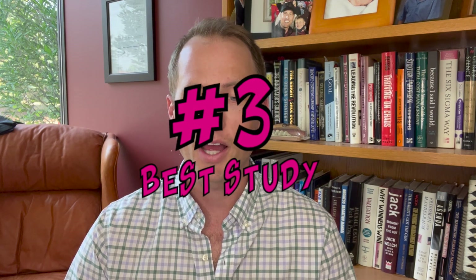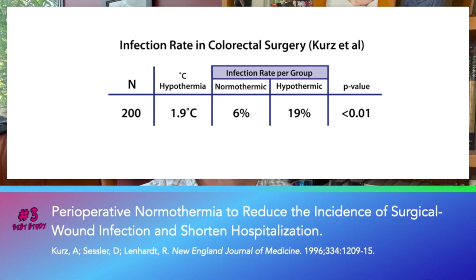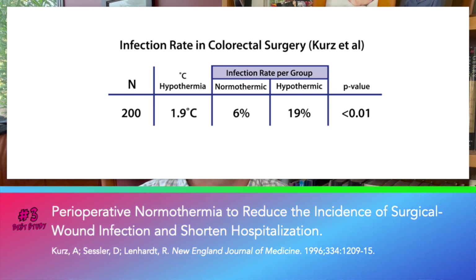Number three — I would consider this the seminal RCT on the importance of normothermia. Kurz showed in the New England Journal of Medicine that the infection rate in colorectal surgery was 3.1 times higher in the hypothermic group compared to the normothermic group: 19% infection rate versus 6% infection rate. Normothermia is absolutely critical.